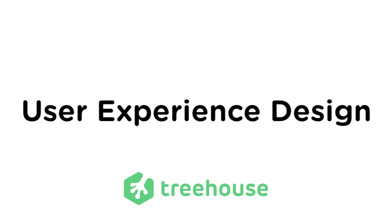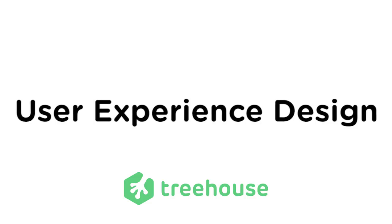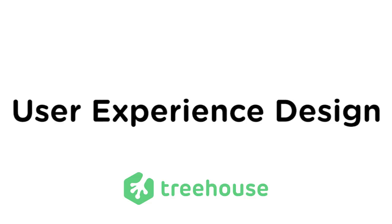User experience design is one of the fastest growing careers in the tech industry. But why is that, and what is user experience design exactly? My name's Nick, and I'm a teacher at Treehouse, an online school that teaches technology and design. We're busy launching our new user experience design tech degree, and we thought it would be cool to tell you why we're doing that.